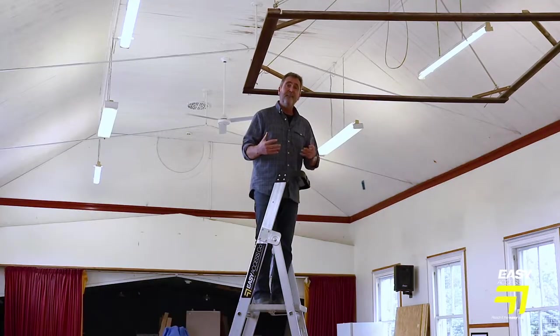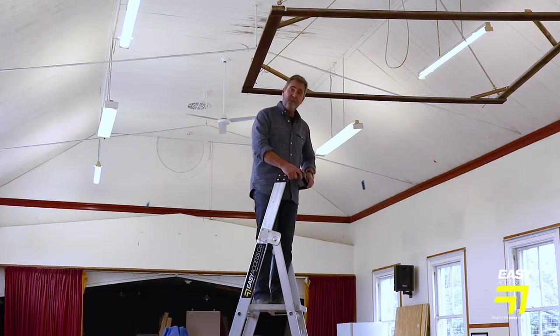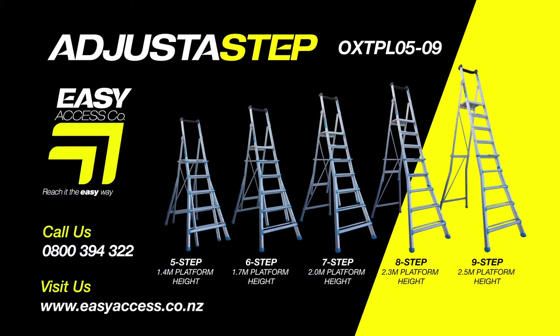This feels really safe. It's two meters in the air, it's good access, and it gives me a third point of contact. You can really get some work done. Go online or visit your local trade store.